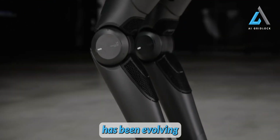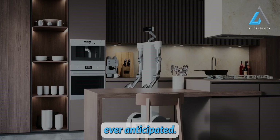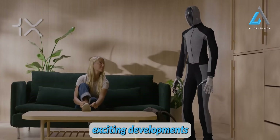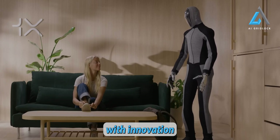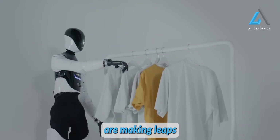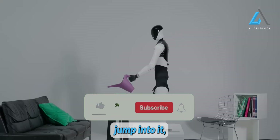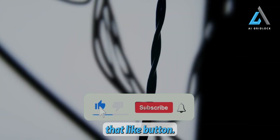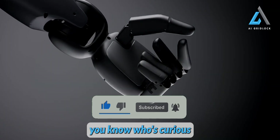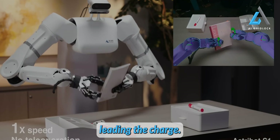The world of humanoid robotics has been evolving at a rapid pace in recent months, moving faster than many of us ever anticipated. In this episode, I'll be diving into some of the most exciting developments shaping this futuristic field. With innovation speeding up at an incredible rate, it's clear that humanoid robots are making leaps that could change our lives in ways we haven't even imagined. Make sure to hit that like button, subscribe to AI Gridlock, and share this video with anyone curious about AI and robotics. Let's get started with the top humanoid robots leading the charge.